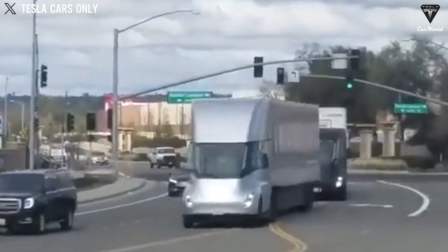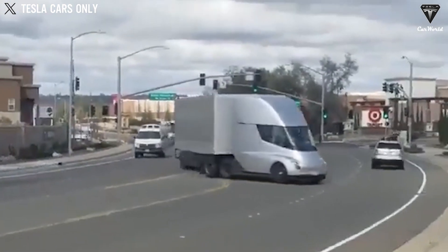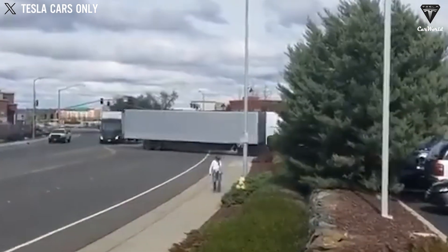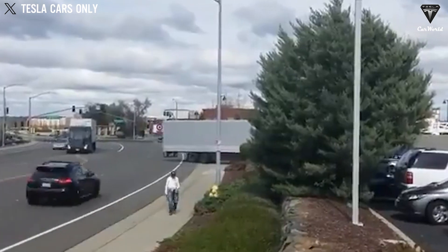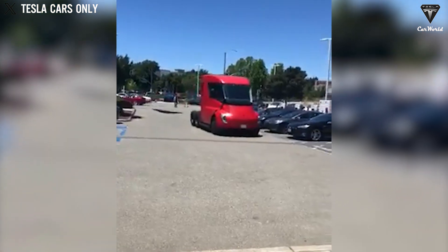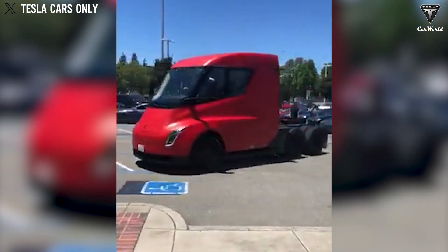This remains the biggest barrier preventing electric trucks from fully operating in cities, for now. From a cost-saving perspective, adding autonomous driving technology would increase a truck's price by about $50,000, bringing the total cost to around $200,000. But even with this added expense, it would still be cheaper than paying for a human driver.